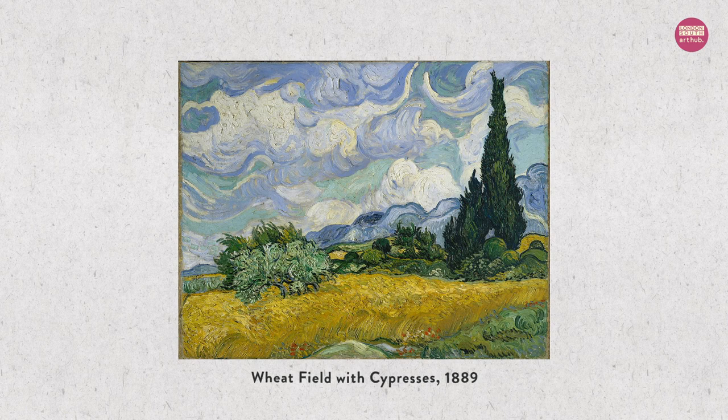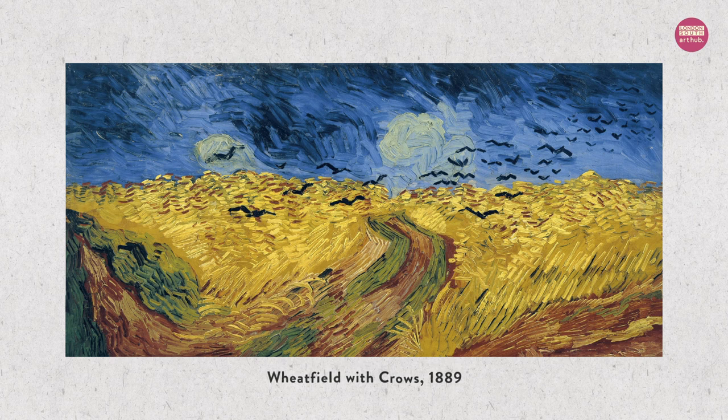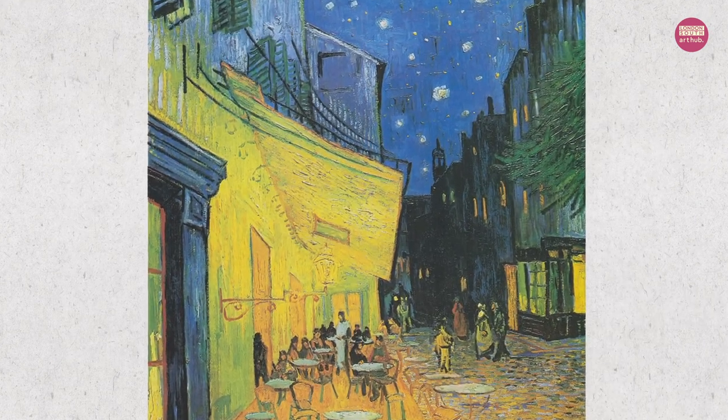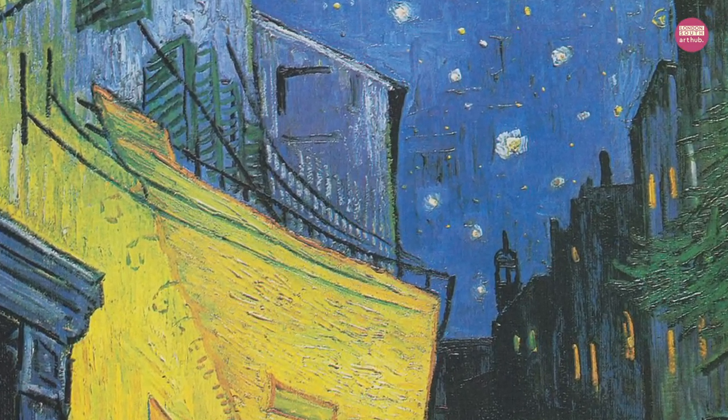Van Gogh liked to paint the places he visited and found satisfaction in painting things right on the spot. Can you tell what time of day it was when this painting was made? He painted this picture at night time.